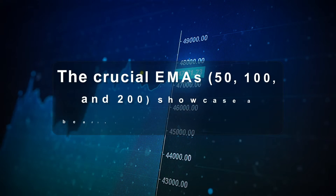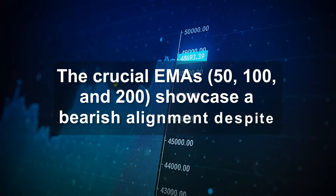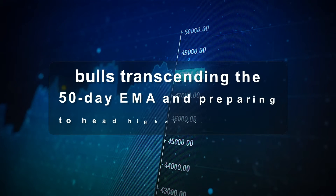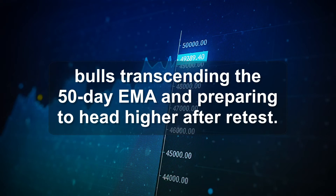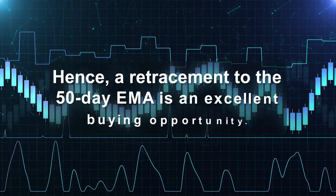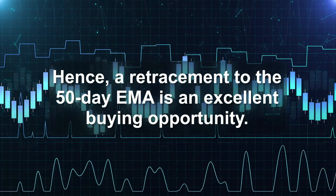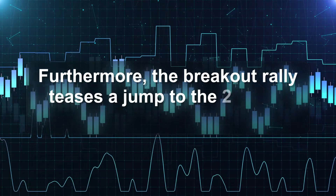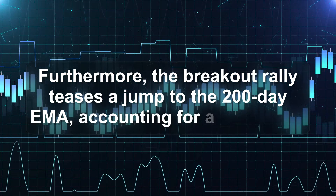The crucial EMAs — 50, 100, and 200 — showcase a bearish alignment despite bulls transcending the 50-day EMA and preparing to head higher after retest. Hence, a retracement to the 50-day EMA is an excellent buying opportunity. Furthermore, the breakout rally teases a jump to the 200-day EMA, accounting for a 35% jump.